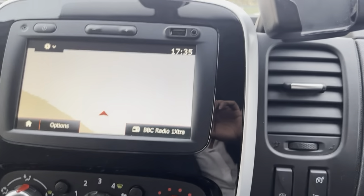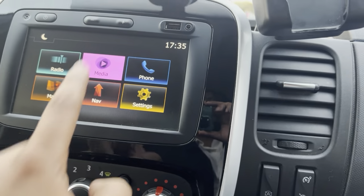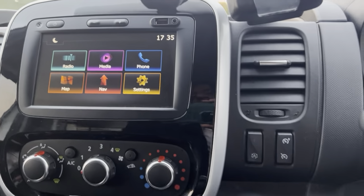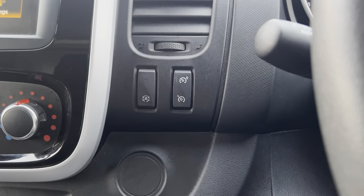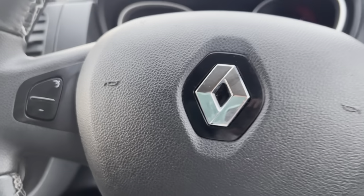It is fitted with a sat nav as well. As you can see, there's Bluetooth connection for media and Bluetooth connection for the phone as well. It really does have everything you need, including cruise control.